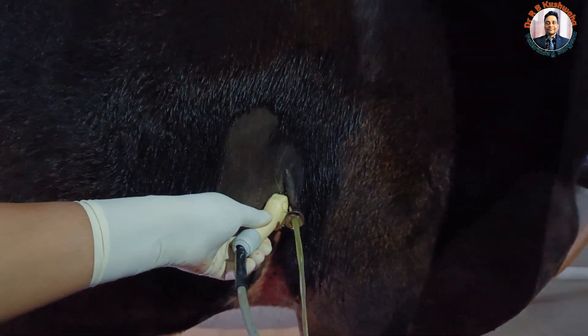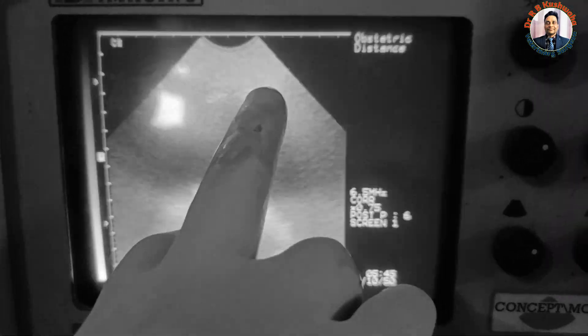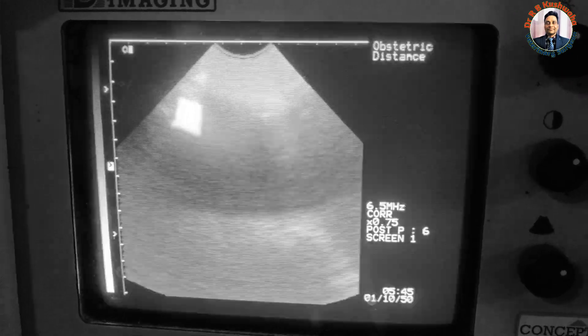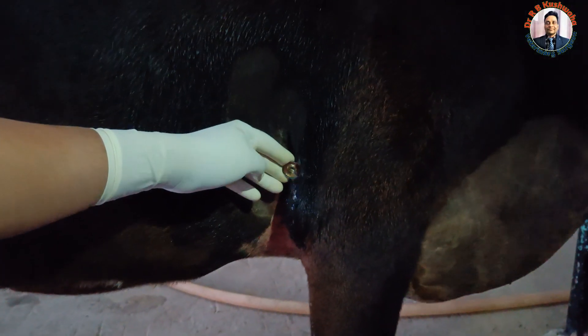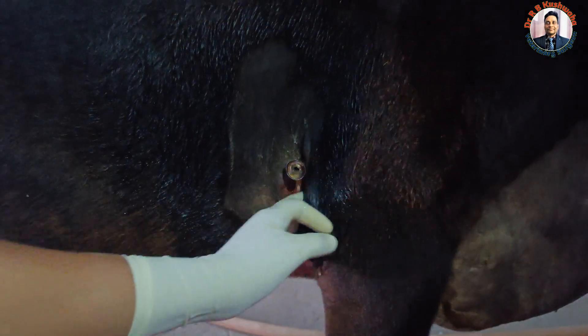We are now scanning during the procedure. You can see that earlier the fluid column was very high, but now there is a decrease in the column of fluid. This is a clear indication that the fluid level is decreasing. Most of the pericardial fluid has now been removed.